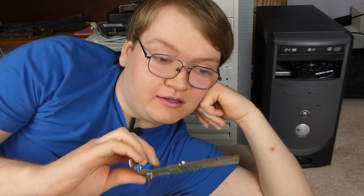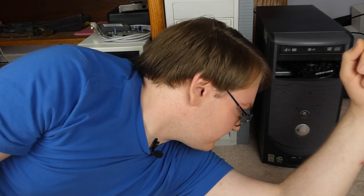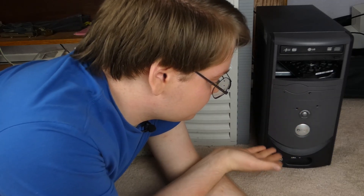Hi. You join me here on the floor — this is actually where I do most of my computer work. The topic today is going to be about PCI graphics cards and whether or not they can save old computers like these. That's kind of the question for today's video.